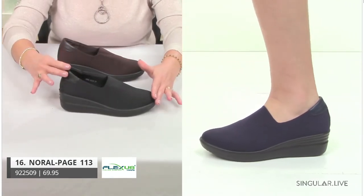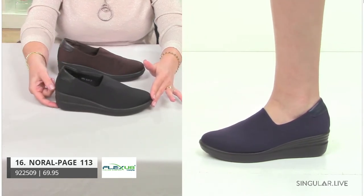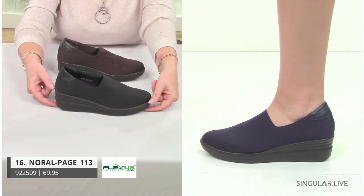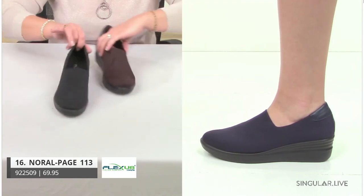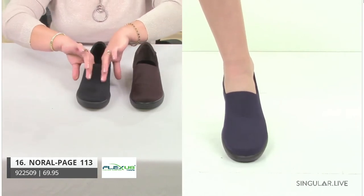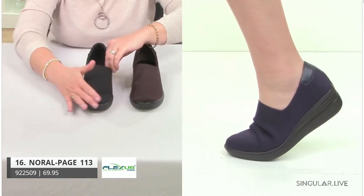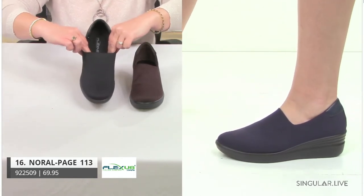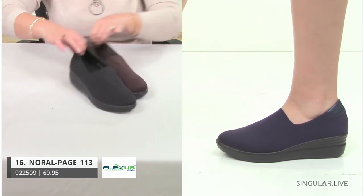Speaking of stretch and lycra — this is a best seller for us, her name is Norelle. We have her with a little bit of a wedge to give her that modern lift, not too much because she has a platform in front. I point out the superior high quality materials — even in this lycra stretch, we make sure she has enough structure to keep shape and give you support, but just enough stretch so your foot feels absolutely at ease. Black, brown, and that navy.